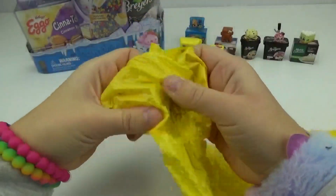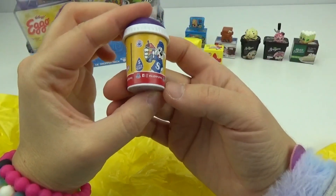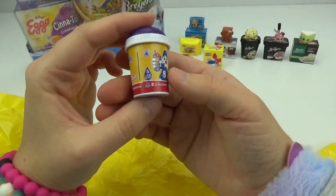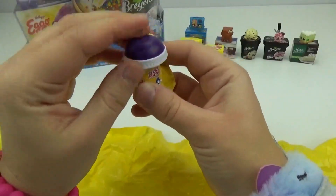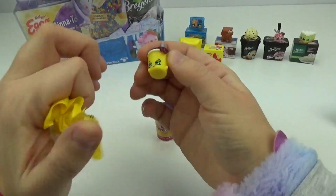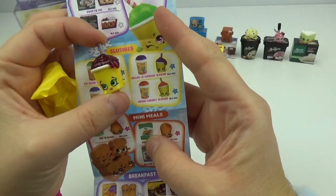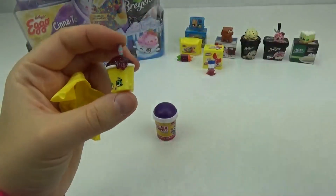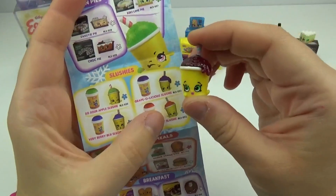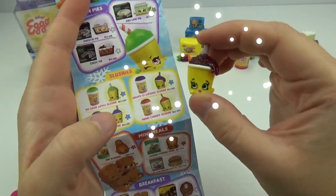The last one for this package — we got a Slush Puppy! This packaging is adorable. Let's see inside. It's Grapealicious Slushie. It's dripping! These are so fun. This one has a blue star, which means it's a special edition. How exciting is that?